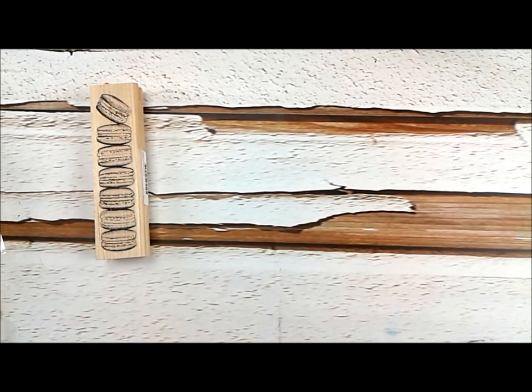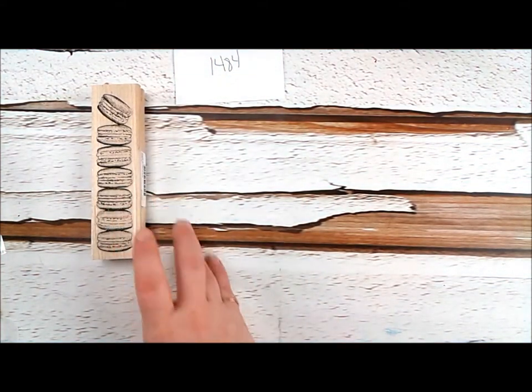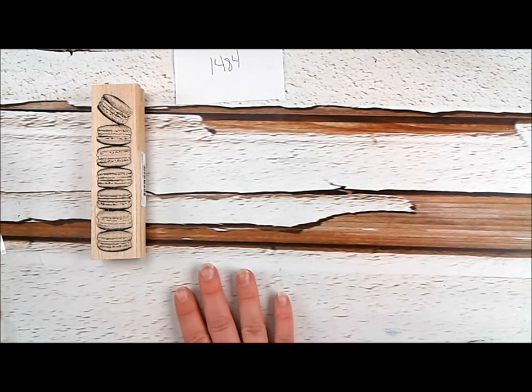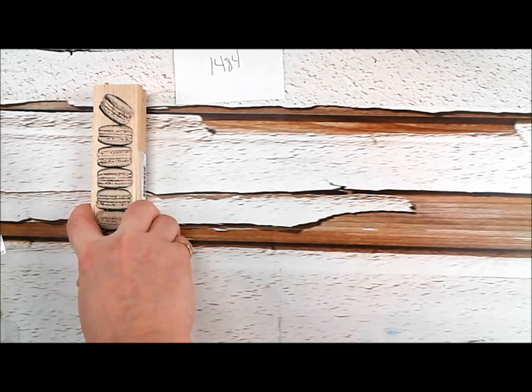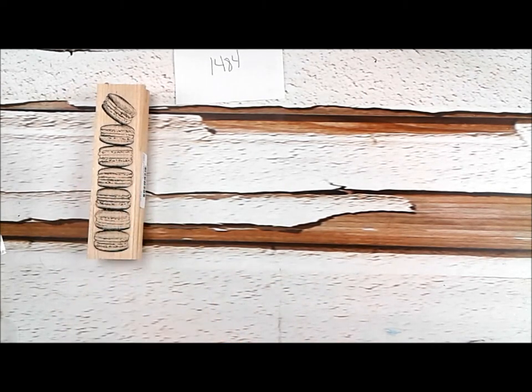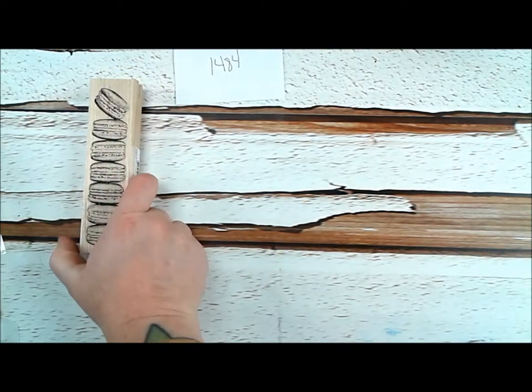Okay, so we're going to go ahead and get started. We are doing plate 1484 now, and we're starting with this. This board is sort of like foodie themed, and it's really fun, and we have lots of really great things coming out. So we have a stack of macaroons, very cool, tall, lots of macaroons there.